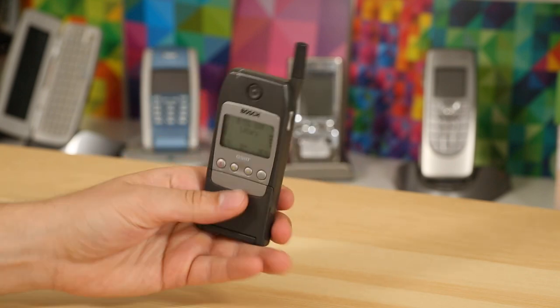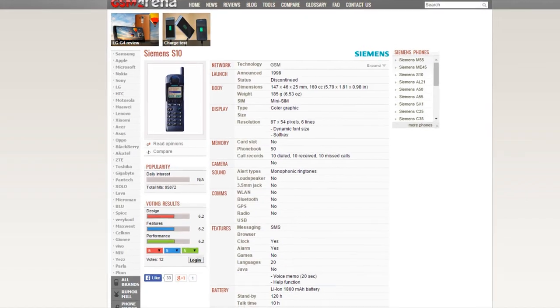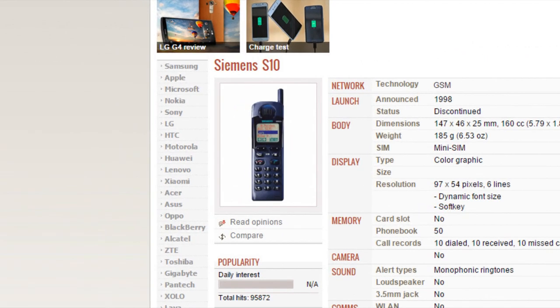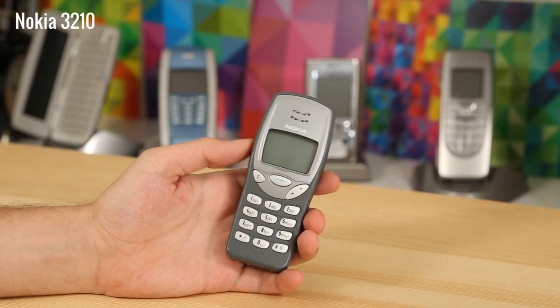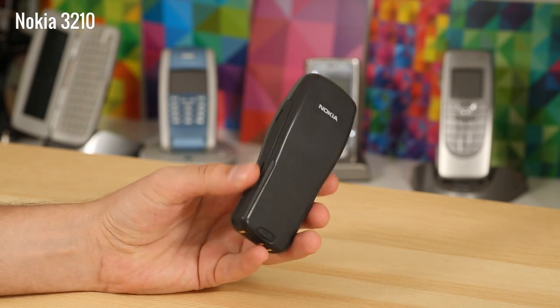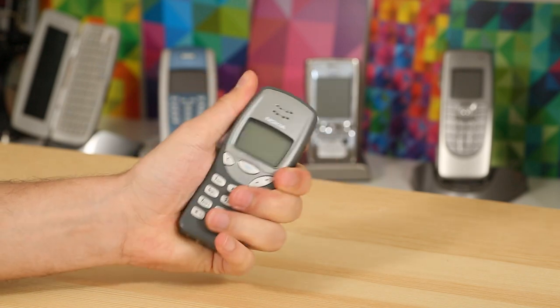It wasn't until Ericsson picked up the flip cover form factor that it became a true hit. The first phone with a color display came out in 1998 — the Siemens S10, whose screen could only visualize four colors but was nonetheless considered a breakthrough. The same year saw the Siemens S10 Active, Siemens' first phone with enhanced shock, dust, and splash protection. The Nokia 3210 was a hallmark Nokia phone with huge success among younger crowds — one of the first with an internal antenna design, allowing both front and back panels to be swapped.